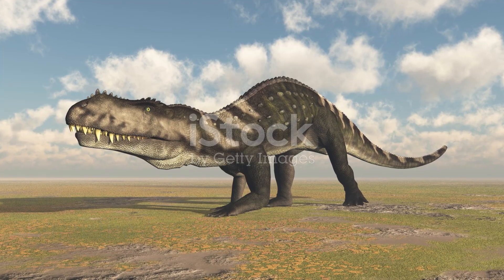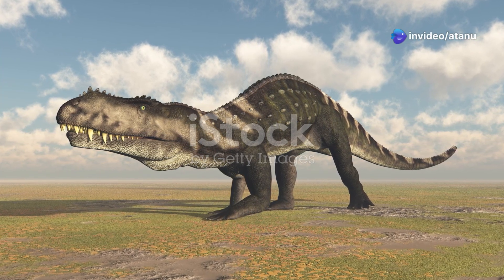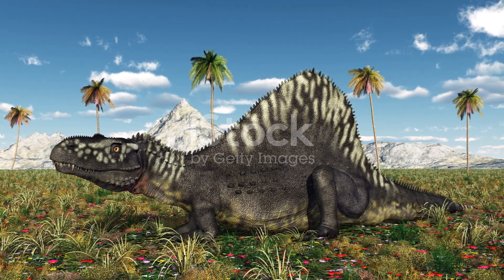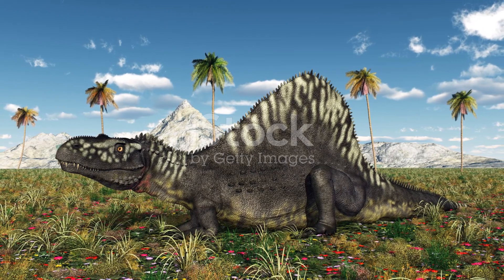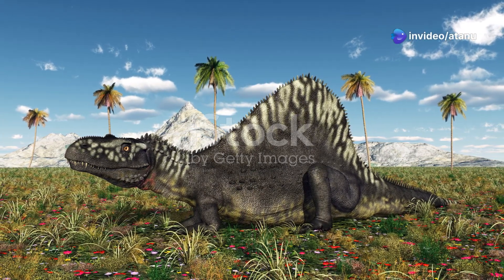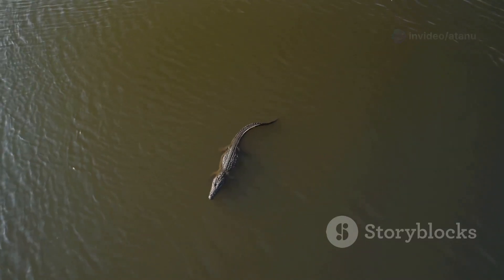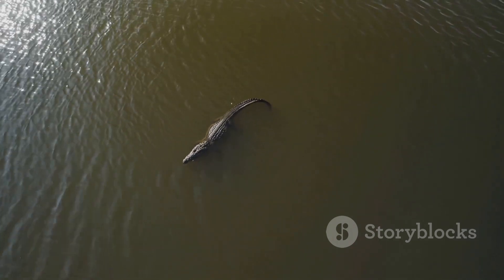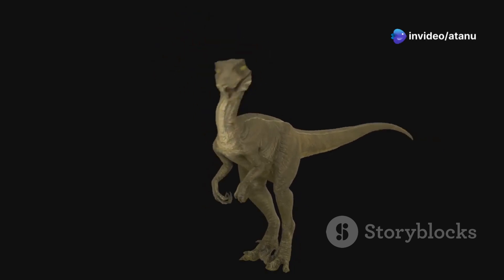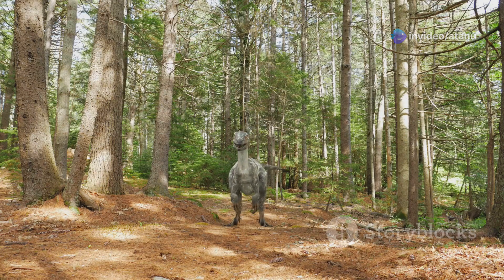The archosaurs were a diverse and incredibly successful group of reptiles that quickly diversified into a wide variety of forms, filling many of the ecological niches left vacant by the Permian extinction. Some archosaurs, like the phytosaurs, resembled modern-day crocodiles and lived in rivers and lakes, hunting for fish and other aquatic prey. Others, like the rauisuchians, were fearsome predators that walked on two legs, using their powerful limbs to chase down prey on land.